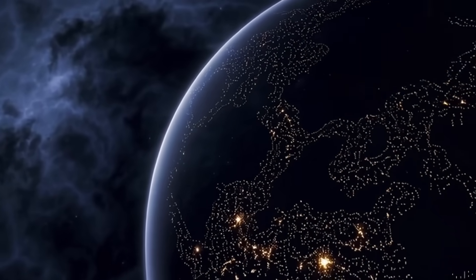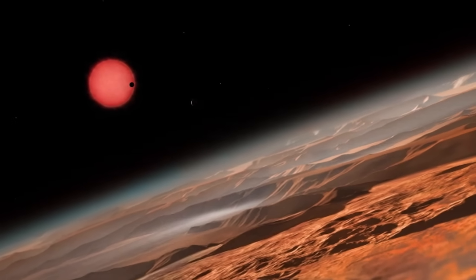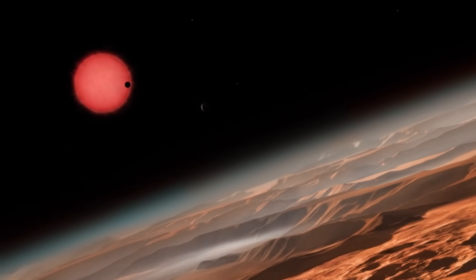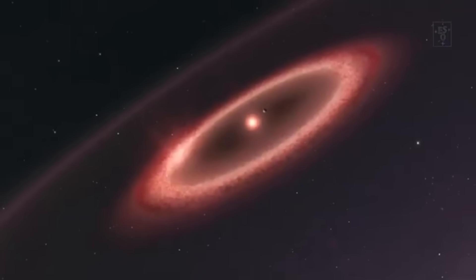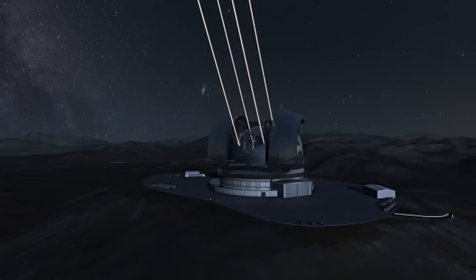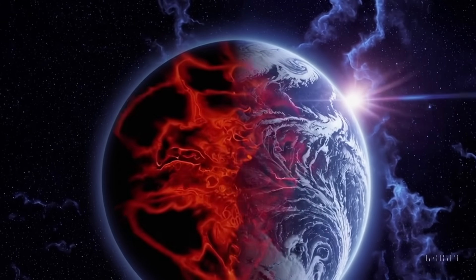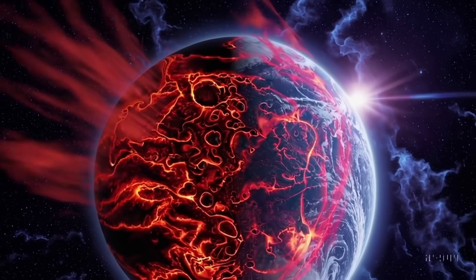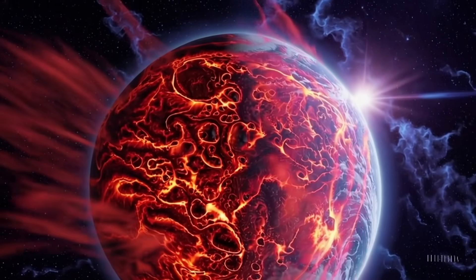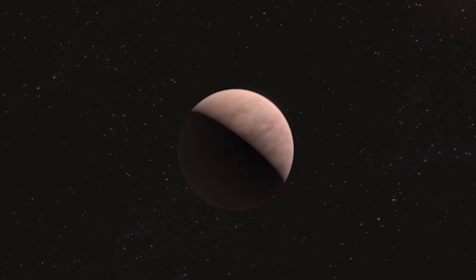Proxima b orbits within its star's habitable zone, where conditions might allow for the presence of liquid water. But until now, almost everything we knew about it was inferred — mass, orbit, and proximity. Previous instruments, from the venerable Hubble to powerful Earth-based observatories, gave only shadows and data traces: radial velocity dips, spectral wobbles, statistical models.